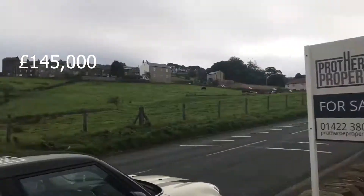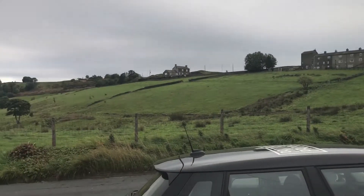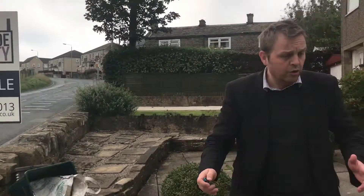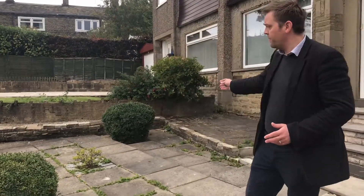Hi, it's Adam from Prother Road Property. We're at this fantastic house — a new property we've just put on the market. Three bedroom semi, on the market for £145,000. Really spacious, fantastic outlook overlooking fields up front, and just at the top of that hill there is Mount Tabor. Loads of off-road parking and a big front garden.